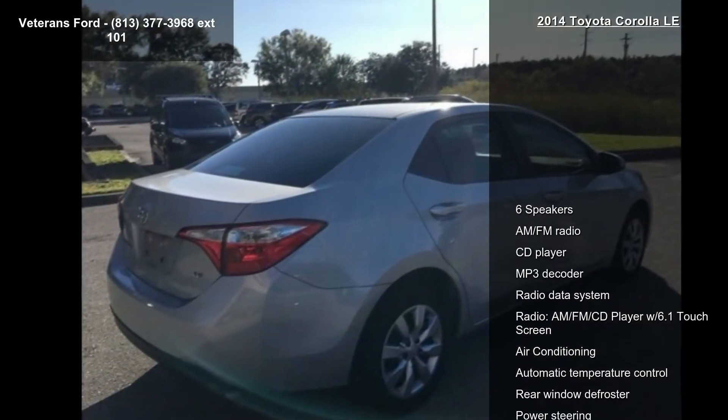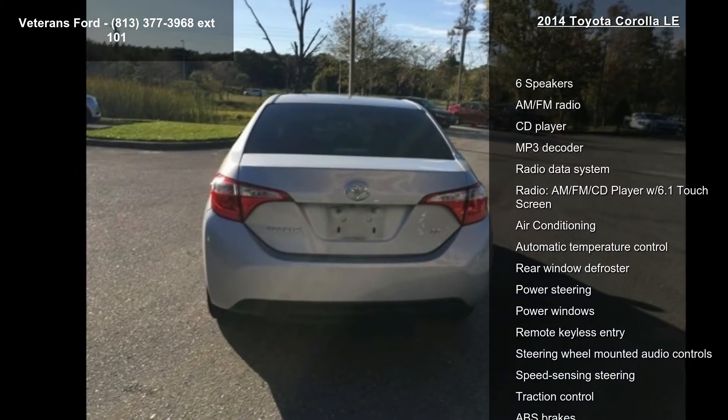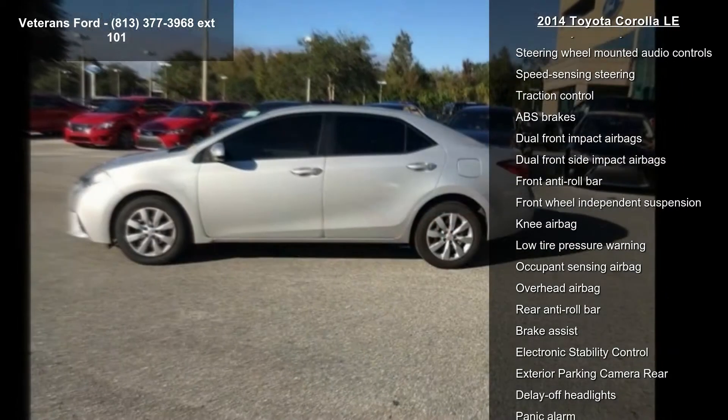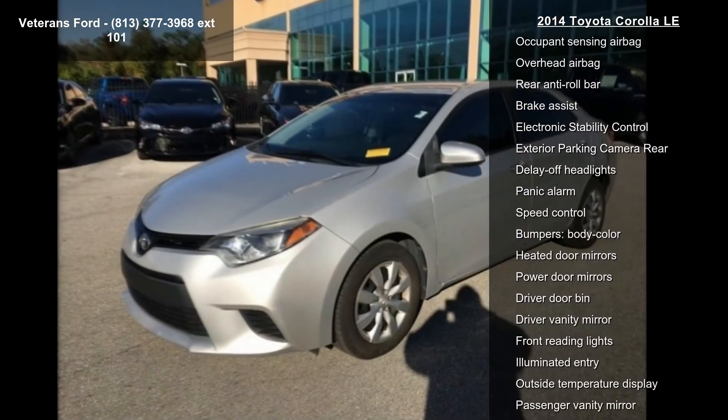This vehicle's top features include 6 speakers, AM FM radio, CD player, MP3 decoder, radio data system, AM FM CD player with 6.1 touch screen, air conditioning, automatic temperature control, and rear window defroster.